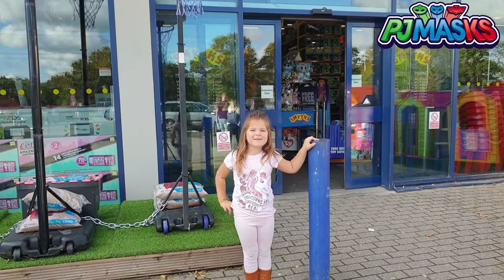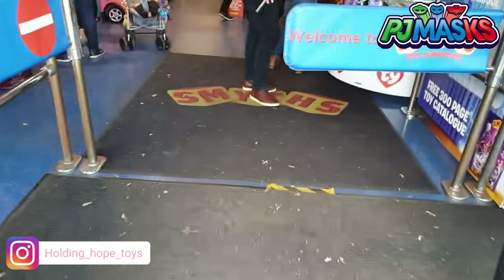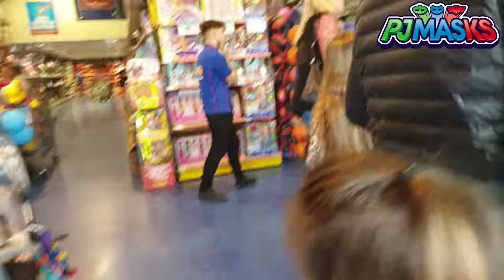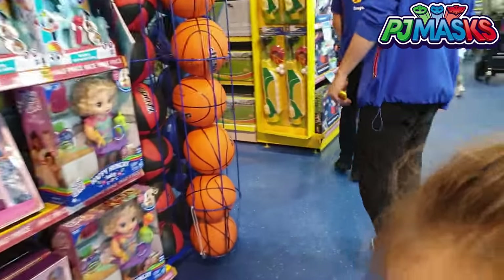Hi guys, today we are at Slip Toys Superstars. That's right guys, we're here at this amazing toy store. It's so busy today. We can't wait to show you around and let you see what's on our Christmas wish list. Have you guys made yours yet? We can't wait.